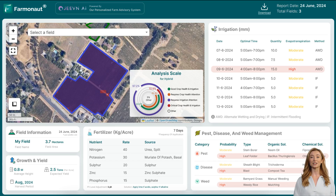Here's a closer look at how Jeevan AI works. This cutting-edge AI system integrates satellite intelligence generated by Farmanaut, weather data, local farm information, and various other parameters, and delivers precise recommendations tailored to your specific needs. It's like having a team of experts at your fingertips, guiding you through every step of your farming process.